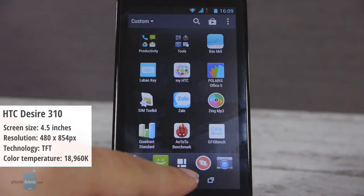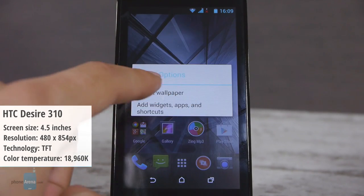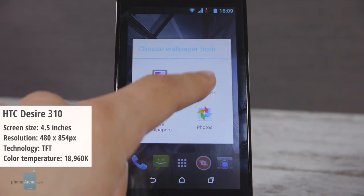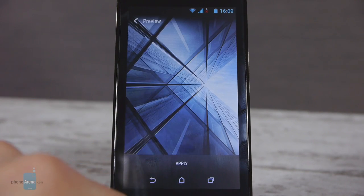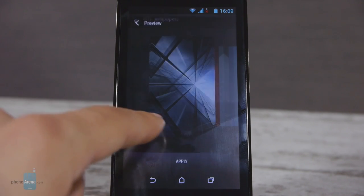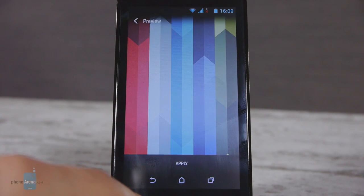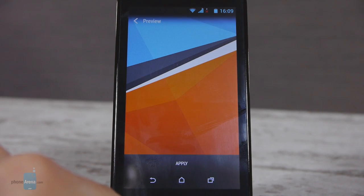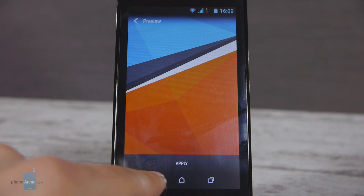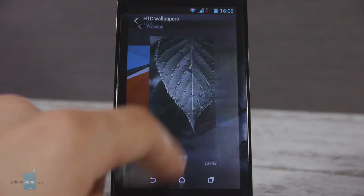Fifth comes the HTC Desire 310. It has a color temperature of 18,960 kelvins. What's terrible about the screen is its extremely cold color temperature, which results in some very bluish whites and grays. What's more, color reproduction is completely off, with pretty much every primary or secondary color showing sometimes downright critical discrepancies between target and actual colors. This issue is especially noticeable with green, magenta, and cyan.